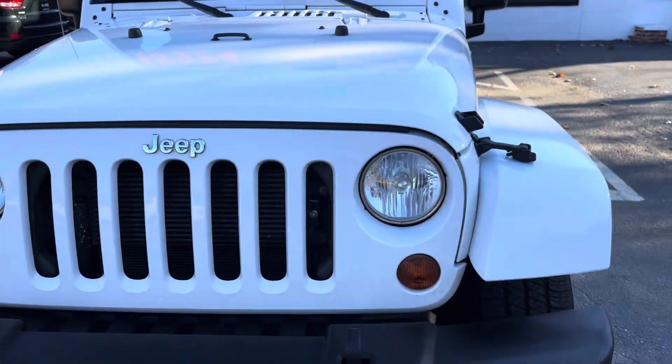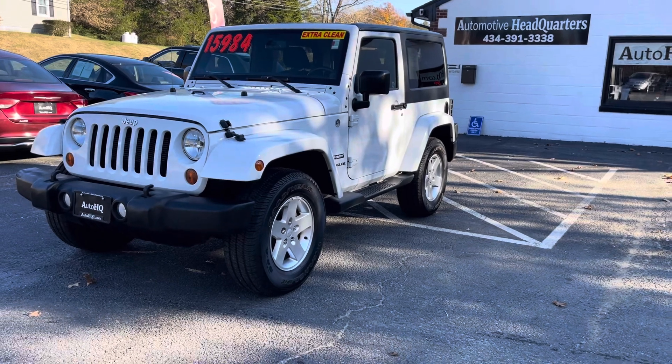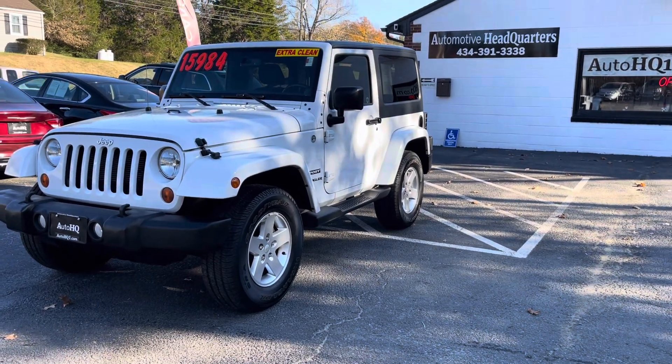If you guys have any questions, give me a call: 434-391-3338. This is Brian Automotive Headquarters in Farmville, Virginia. Thanks, guys — talk to you guys soon. Bye.